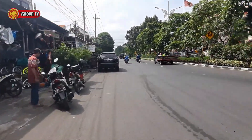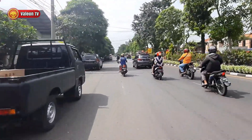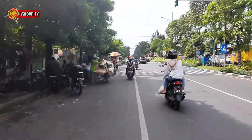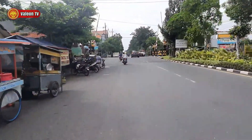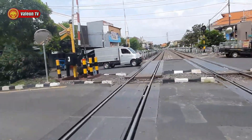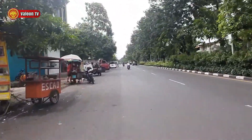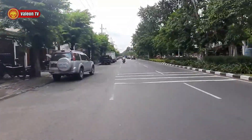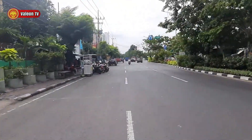Di sini juga mulai panas. Di sini juga banyak banget orang jual makanan di sebelah kiri, karena di sebelah sini adalah sekolahan SD. Ada yang jual batagor, enak nih. Roti bakar juga. Di sini ada rel kereta api, alhamdulillah masih sepi. Di sebelah kiri ada orang jual nasi goreng, kalau malam baru buka. Nasi goreng itu harganya cuman 10 ribu, bisa dibilang nasi goreng termurah, dan rasanya enak.